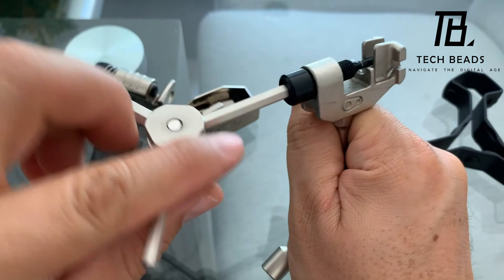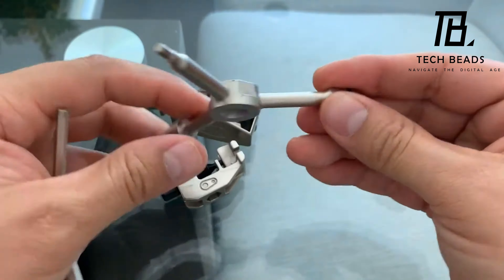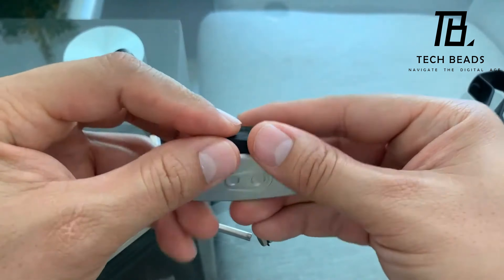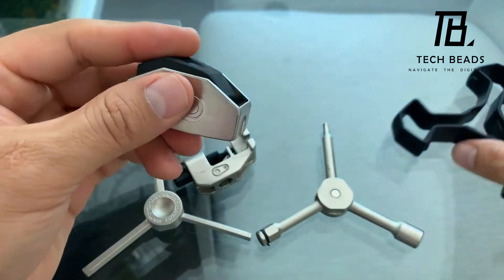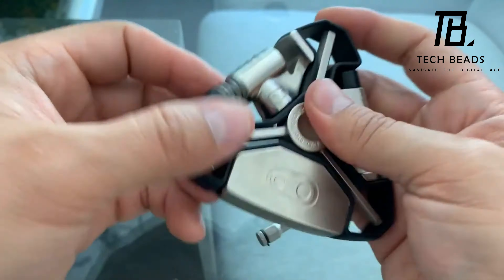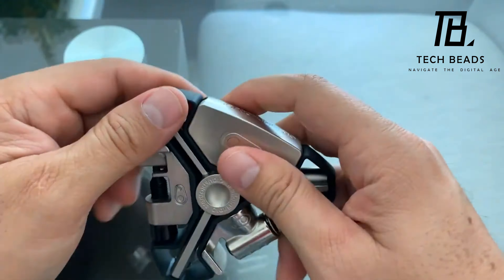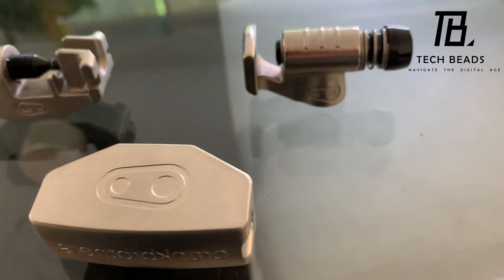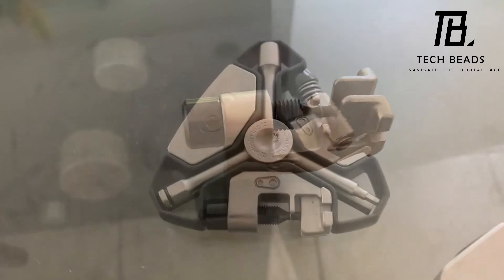The inclusion of a tube repair kit and CO2 inflator make it particularly useful for bike enthusiasts, while its small size and weight make it ideal for camping trips. At a price of $50, it's definitely worth considering for anyone in need of a reliable and versatile multi-tool. What do you think about the Y16? Would you consider adding it to your tool kit?